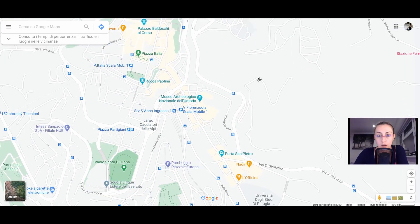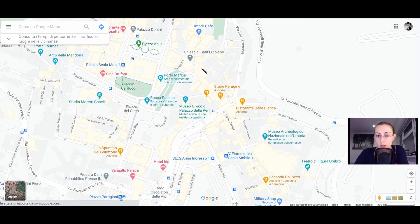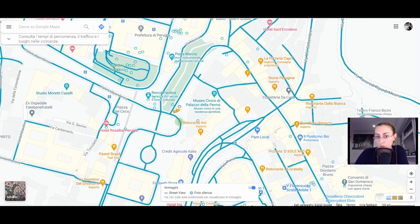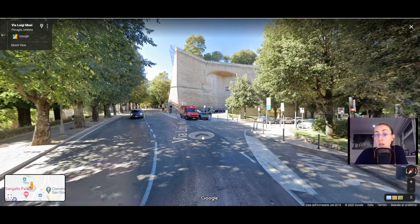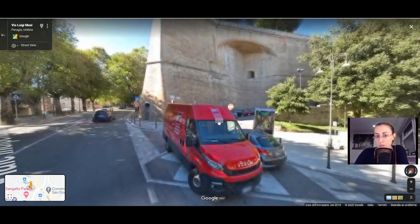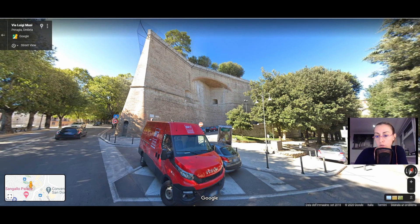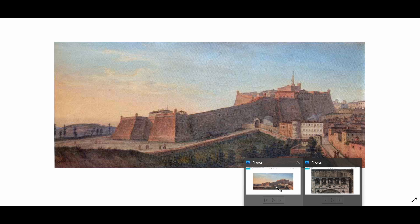We can go to see a little bit of the center of Perugia. One of the main monuments is for sure the Rocca Paolina. The name Rocca Paolina comes from the Pope who wanted this Rocca to be built. Rocca means castle basically — a big, big castle. Just to let you understand how large the castle was in the past, this picture shows you really how big it was.